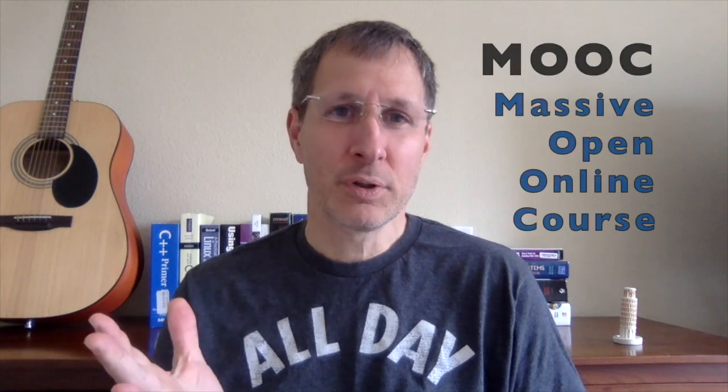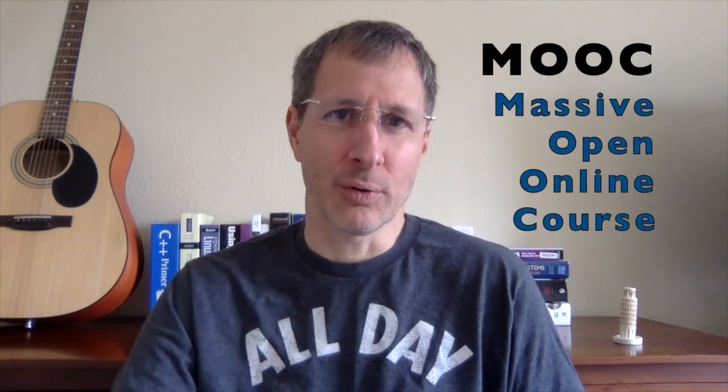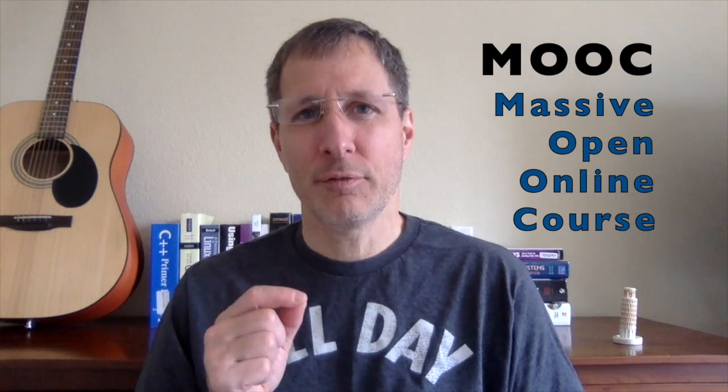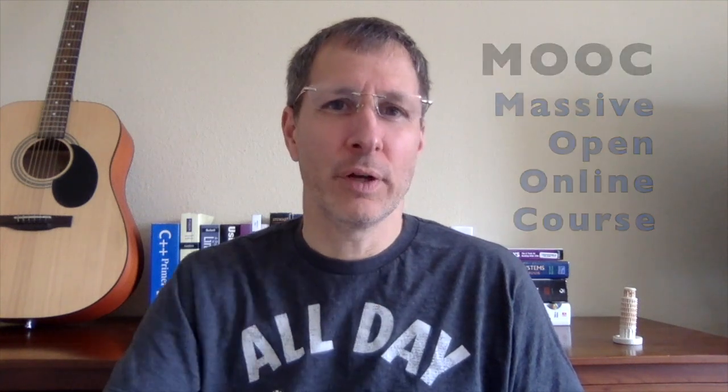Hi, I'm Joe, and today I want to talk to you about the top programming MOOC sites. MOOC is a massive open online course, or basically we just think of it as an online course. There are different websites that offer thousands of different online courses on almost everything you can think of, but a lot of them are focused on computer science and computer programming. I'm going to walk you through nine different top sites that offer online courses.